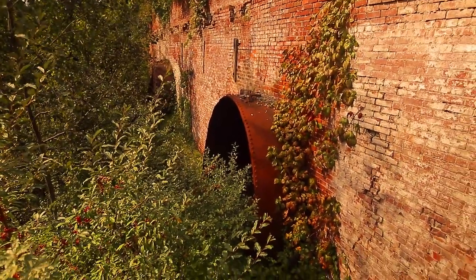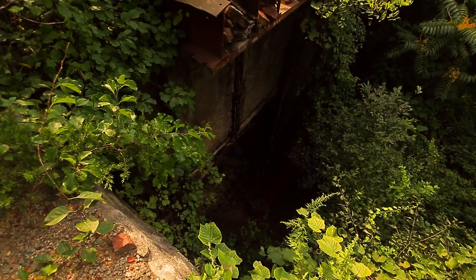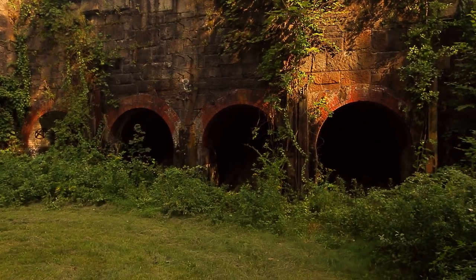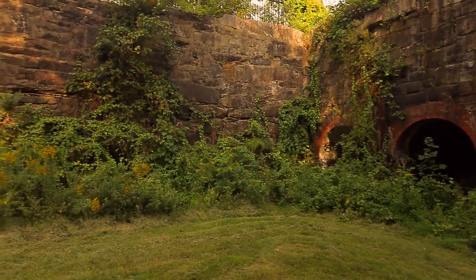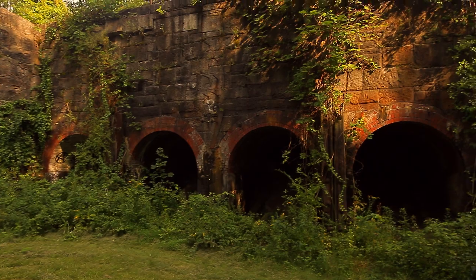Let's see if we can get over to the other side. Where I'm standing right now is where the river fed into the power canal. You can see the old water line on the walls, so right now where I'm standing, I would be under about six feet of water.